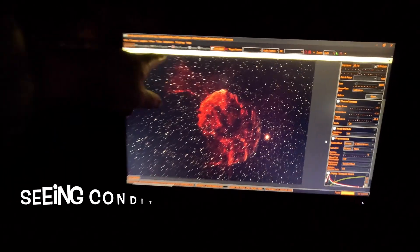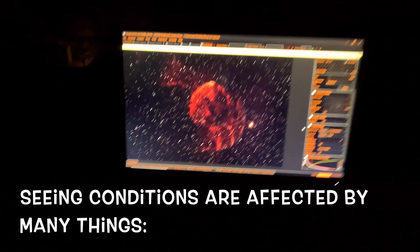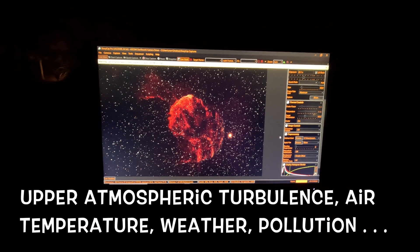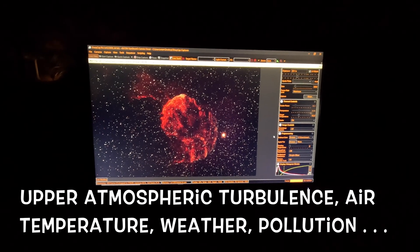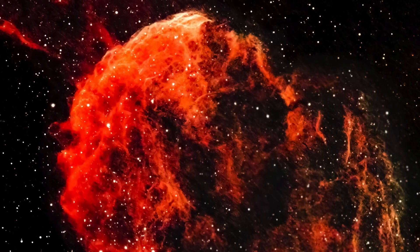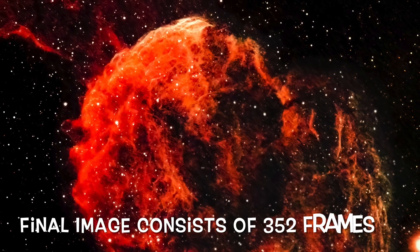It's kicking out the frames, so seeing conditions really did deteriorate through the night. Let's see if the seeing conditions improve enough to capture another 16 minutes of data. If not, we'll shut it down.